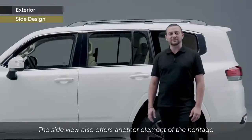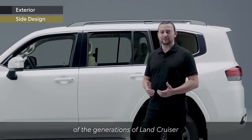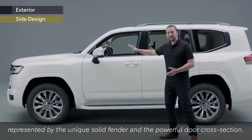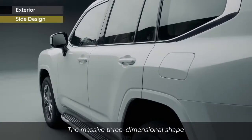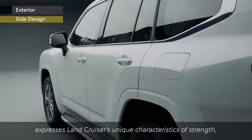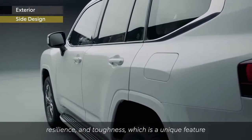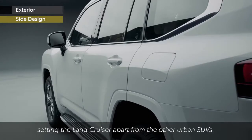The side view offers another element of the heritage of the generations of Land Cruiser, represented by the unique solid fender and the powerful door cross section. The massive three-dimensional shape expresses Land Cruiser's unique characteristics of strength, resilience and toughness, which is a unique feature setting the Land Cruiser apart from other urban SUVs.